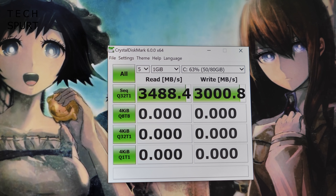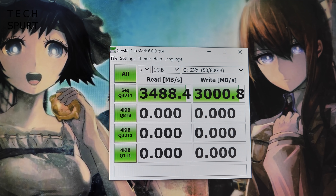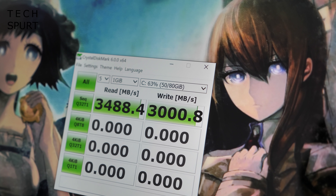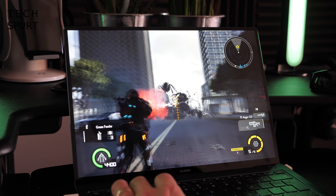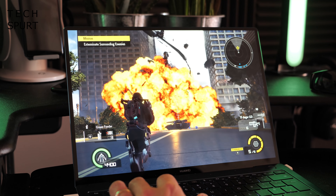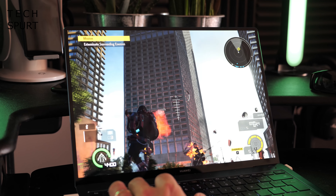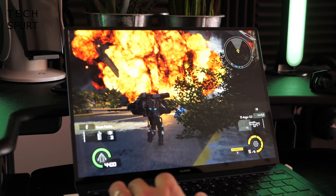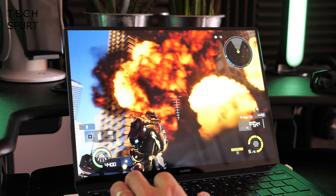The solid state drive is a whopping 1TB, and it's rather nippy too — CrystalMark returned a read score of 3.5 gigabytes per second and write scores of 3 gigabytes per second, definitely on par with other premium laptops. You also now get Nvidia's GeForce MX250 GPU to handle the visuals. This isn't as capable as the MX350 stuffed inside Acer's latest Swift 5, but you'll still enjoy some fast action on PC games that aren't too demanding.